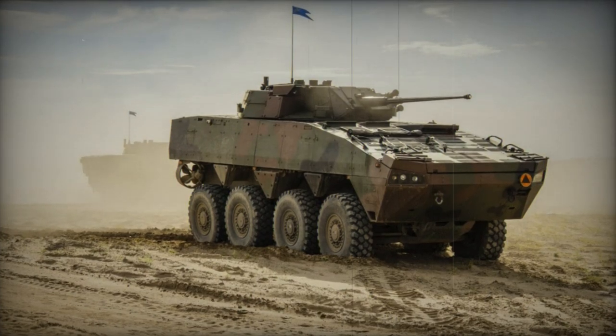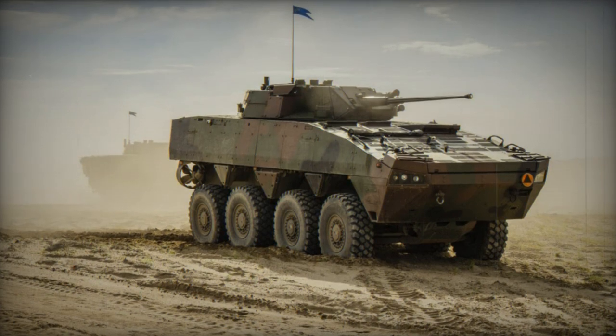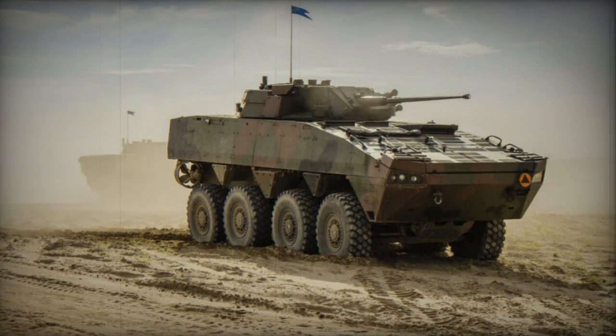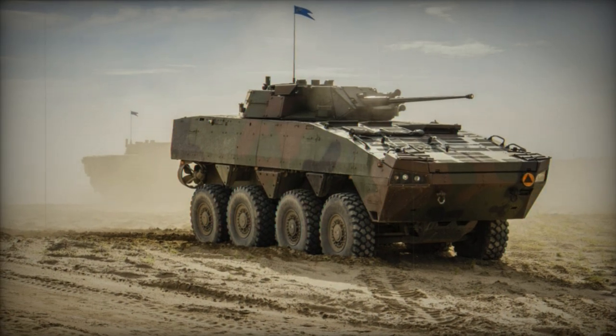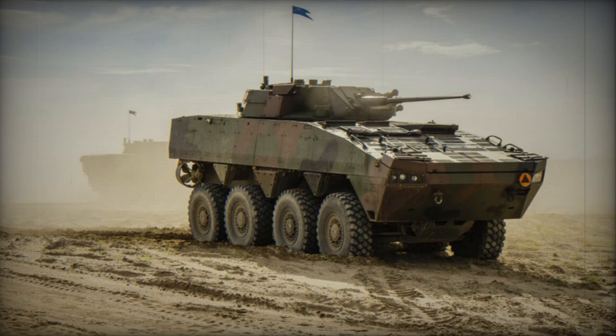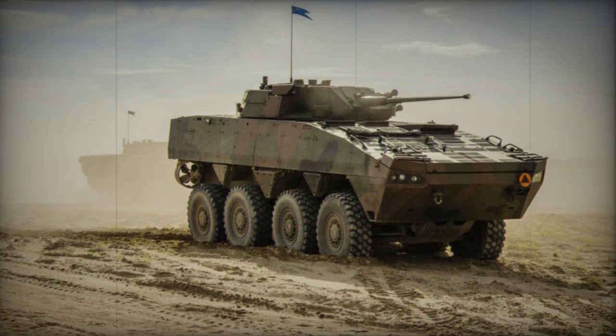The Ukrainian Army's 21st Mechanized Brigade has recently received new Polish-made Rosomak 8x8 armored vehicles, which are now used to fight Russian troops. The 21st Brigade is currently engaged in a defensive operation against a Russian counteroffensive in the western region of Kremena, located in northeastern Ukraine.